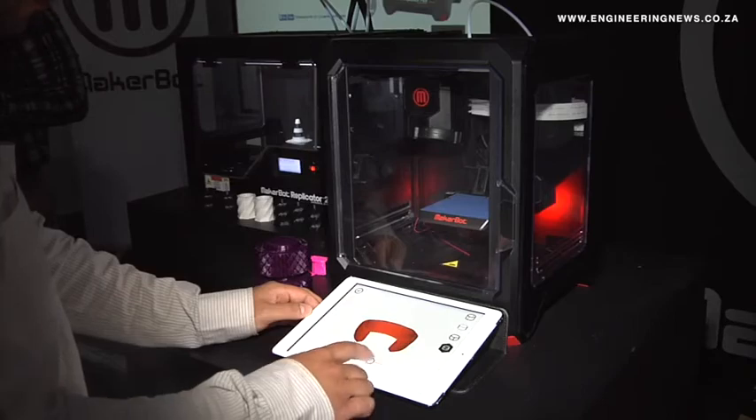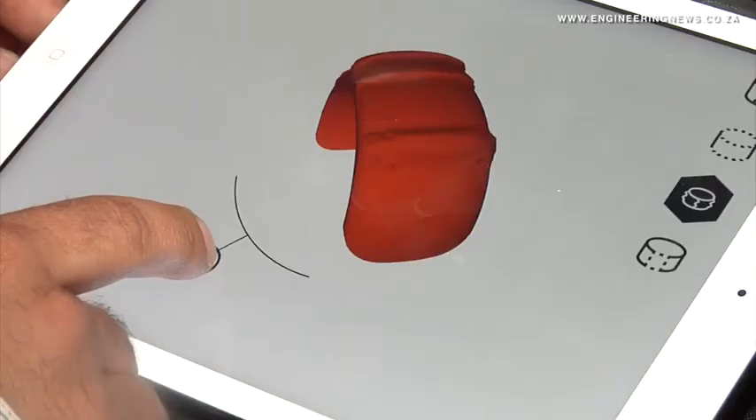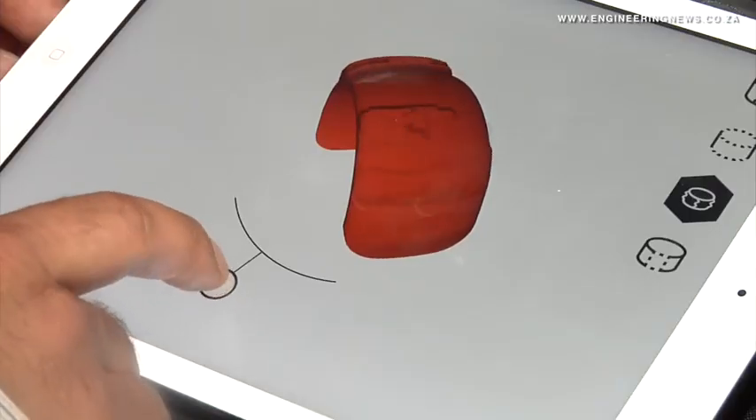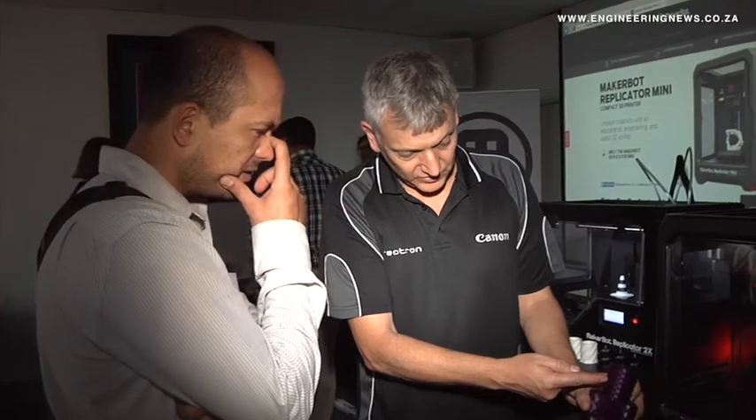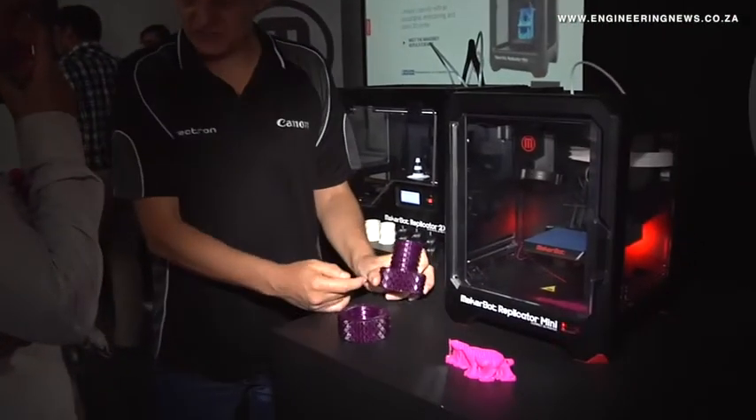"Conceptualize it, print it out, email the plan to someone in another country — they can make some changes, send it back, you can both print it out, have a look, make the changes you want, and then you're good to go. When you come to prototyping, it's not really what the printer costs — it's what your cost saving will be."